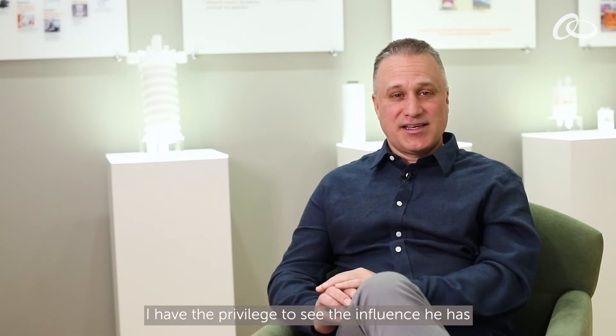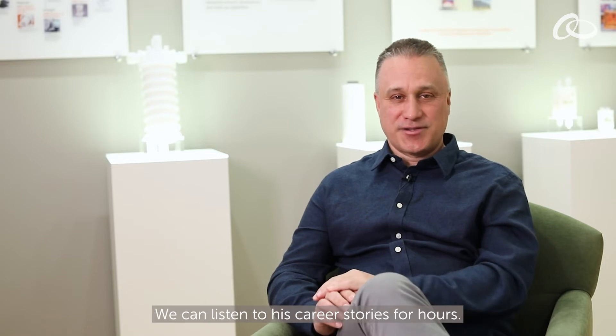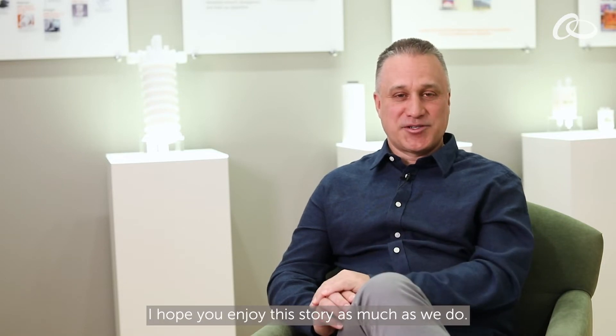This story will be told by Vinay Goel, one of the contamination control industry pioneers. I have the privilege to see the influence he has on the development of new technologies and to inspire our teammates. We can listen to his career stories for hours. I hope you enjoy this story as much as we do.